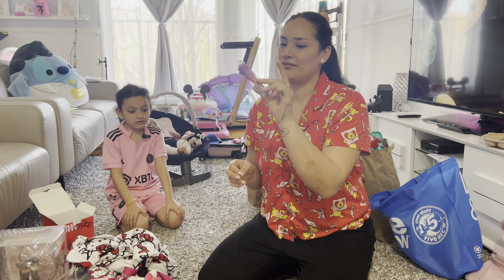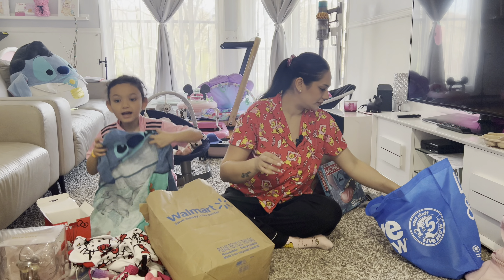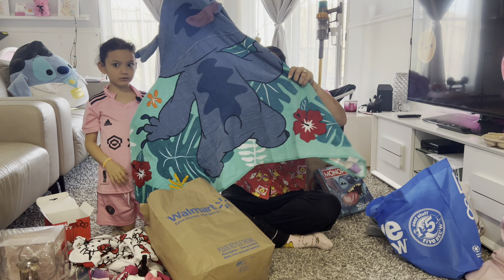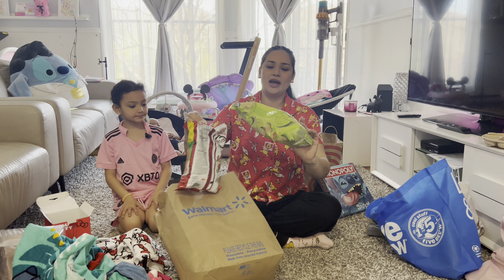And the last TJ Maxx item — my Hello Kitty lip gloss from the Cram shop, and we got it at TJ Maxx for only $6. Super cheap and really good! Now from Walmart — we got this little Stitch towel. Look, you can see his little booty and he has some ears — it's so cute!